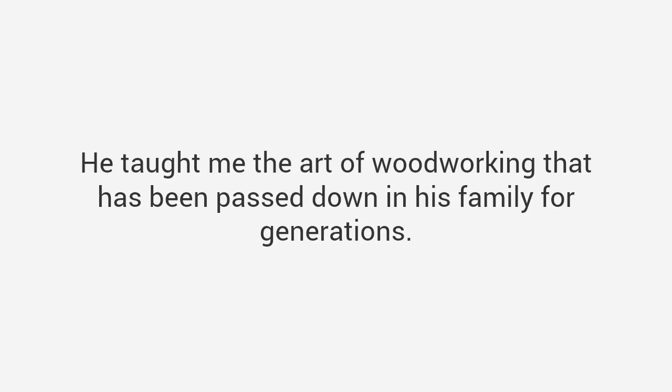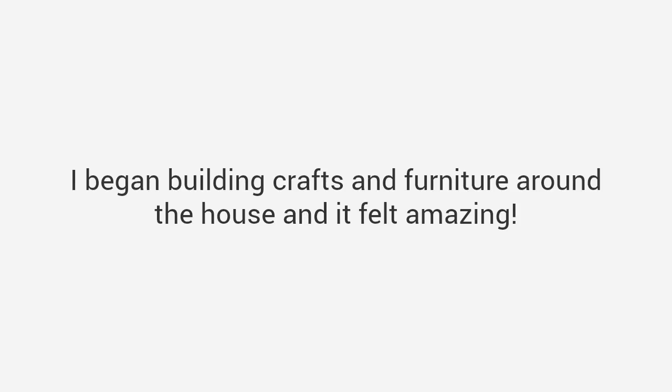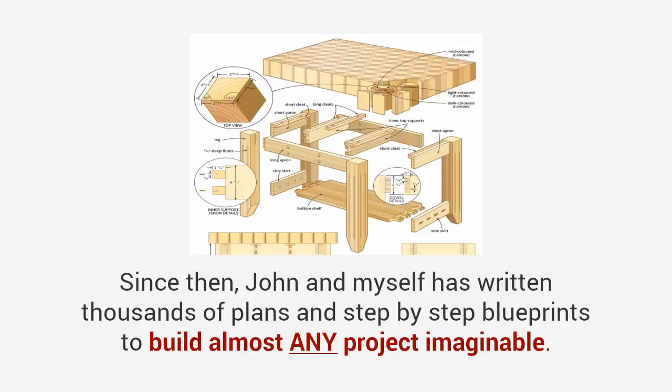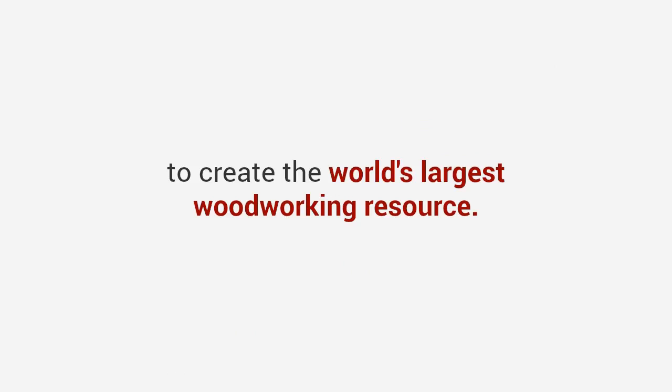In my journey I met someone that changed my life — his name is John Coleman, a master craftsman from Texas who reminded me a lot of my grandpa. I enrolled in his woodshop class and he taught me everything from design and tool skills to advanced carpentry techniques, including the art of woodworking passed down in his family for generations. Between my schooling and hands-on experience I started getting really good. I began building crafts and furniture around the house, and it felt amazing. Now, 20 years later, John and I have written thousands of plans and step-by-step blueprints.